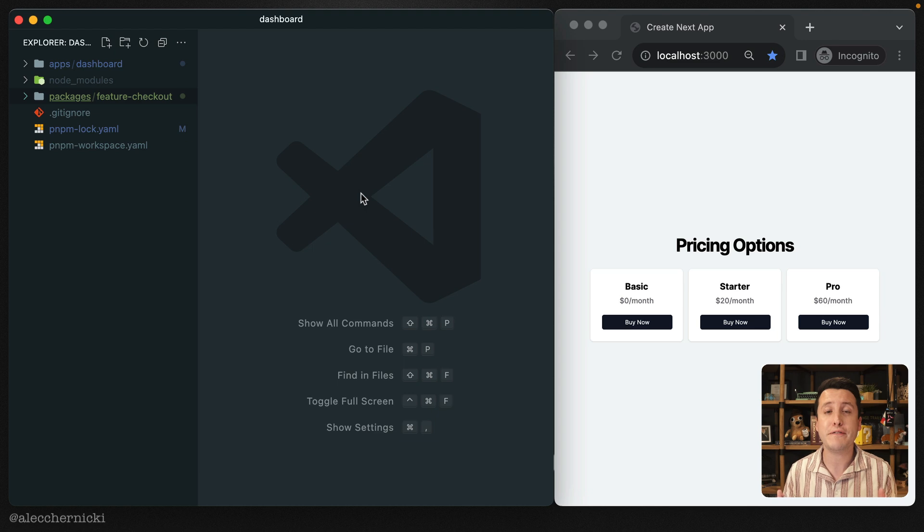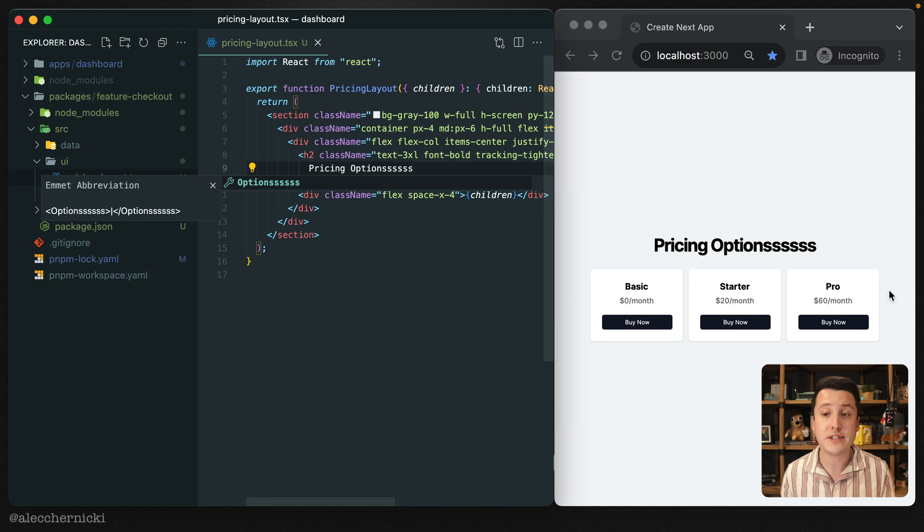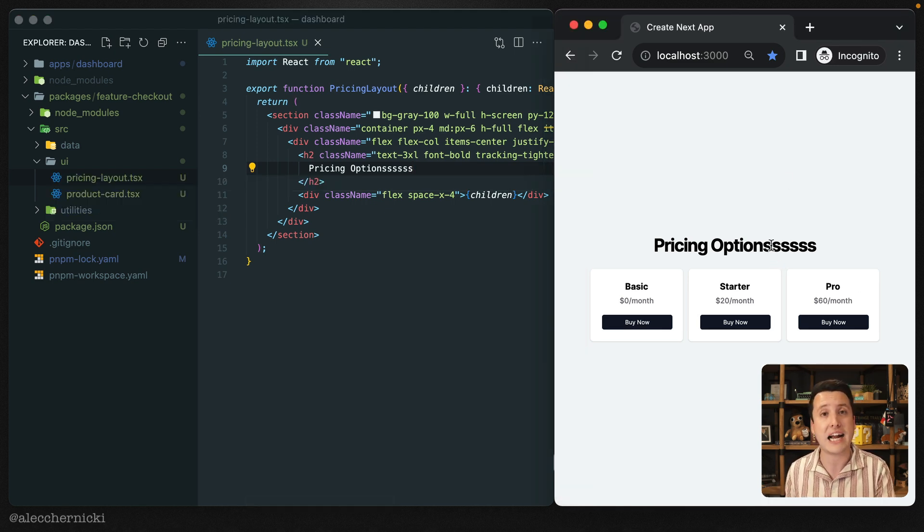Because we have limited time today, I'm going to show you the finished product. If you have any questions, feel free to reach out to me on Twitter/X at Alec Trinicki. Here I set up a really minimal monorepo using pnpm. In the packages directory, I have a feature checkout package whose source directory looks exactly like the structure we set up previously in our application — because it is. I just copy-pasted the files from our application into this package. You can see two React components rendered on the right in our Next.js application. And if I update one of these components, you get the same exact hot reloading experience as if I built these React components directly into the application.